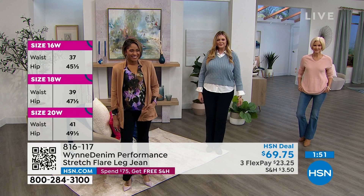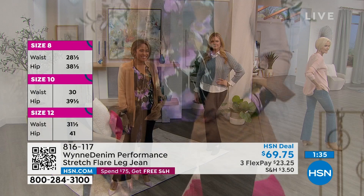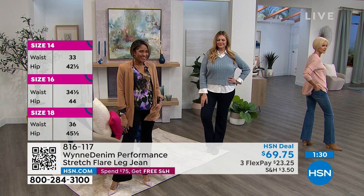Whatever size you wear in my Flatter Fit, that is what you will wear in these. I wear a 12 in the Flatter Fit and I'm a 12 in these. Carol says she's in the same size as the Flatter Fit too.